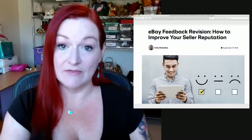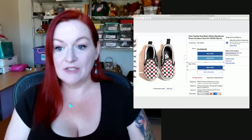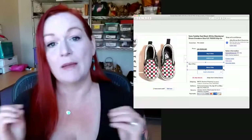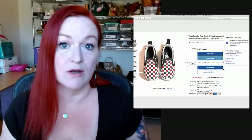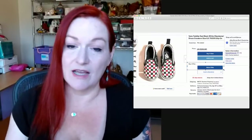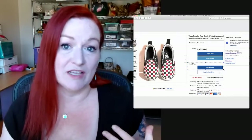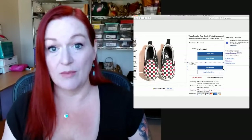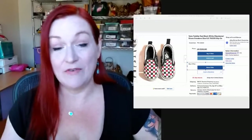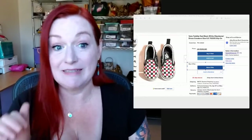The next thing I'd say to definitely do is have best offer activated. Whenever you list an item, make sure that you've got the ability for your buyers to send you an offer. I do this on eBay. Etsy doesn't have a best offer, but I note in my listing 'offers welcome.' Mercari and Poshmark also allow offers. I like having that feature activated because I tend to price on the higher side on purpose — some people might buy at that price, but it also gives the buyer wiggle room to feel like they're getting a good deal. A lot of my sales come from buyers sending offers.